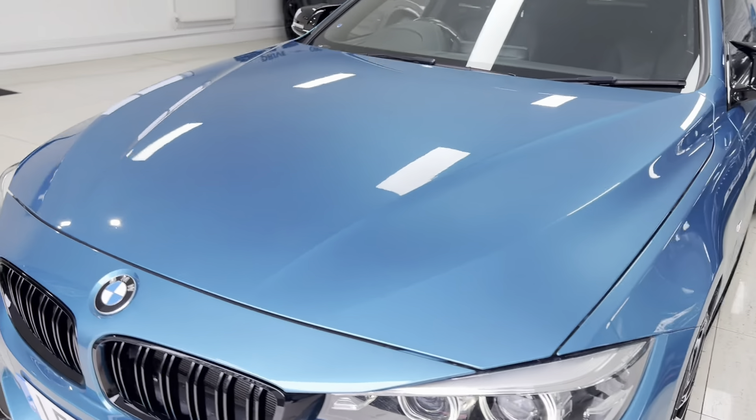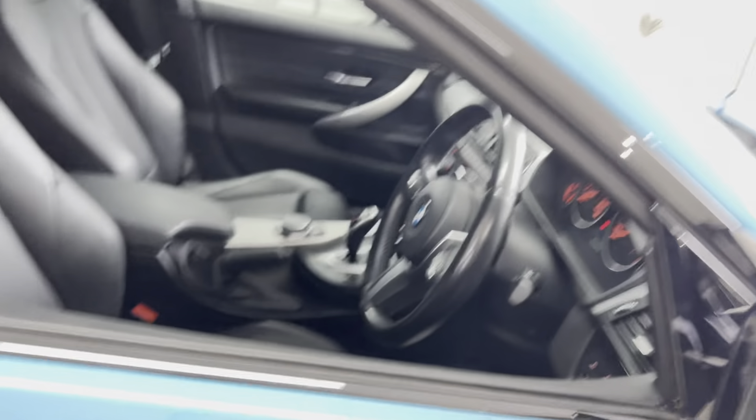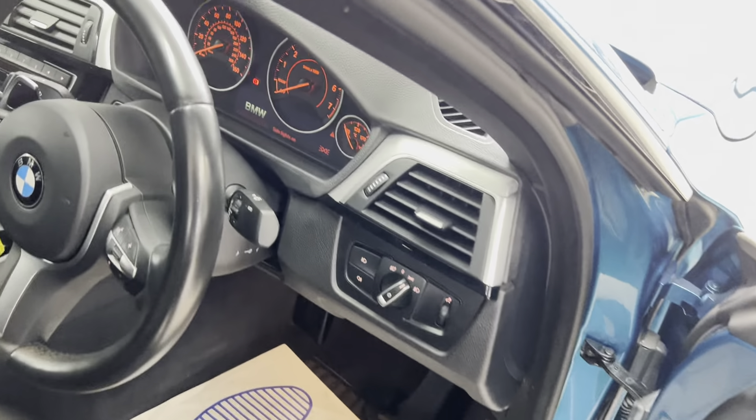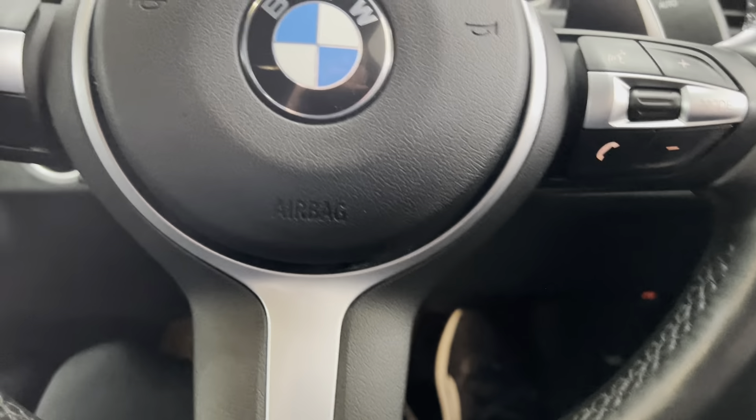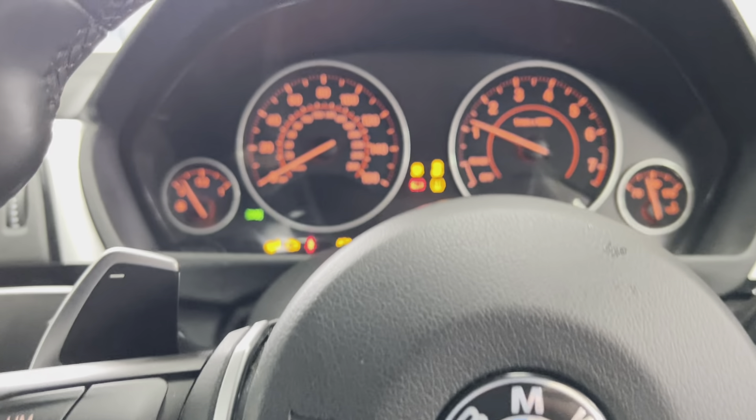The eight-speed sports automatic gearbox works very nicely with the two-litre turbocharged petrol engine. We're going to hop around to the driver's side, take a seat, and show you a couple of the interior functions, beginning with the M Sport steering wheel, which includes cruise control, voice and volume controls, and paddles for the eight-speed sports auto.